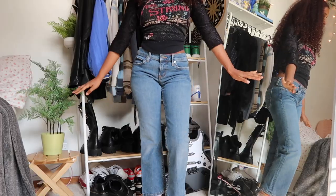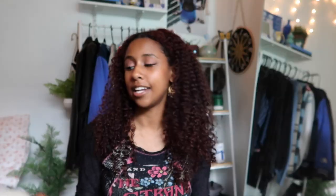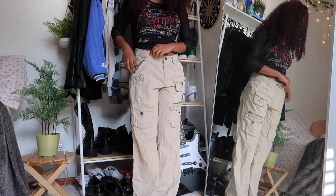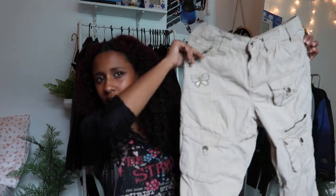Next are these Juicy Couture jeans that I thrifted — I just loved the pockets. Next, it wouldn't be a thrift haul if I didn't find some sort of cargo pants. I actually got these in the little girl section — look how cute they are. Look at the pockets! I couldn't give up on the pockets, and this little butterfly in the corner sold me. The back pockets especially sold me. I'm not normally a fan of khaki — middle school uniforms ruined that for me — but this is an exception because she's cute.